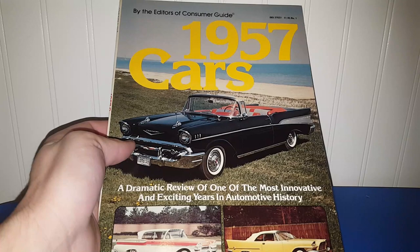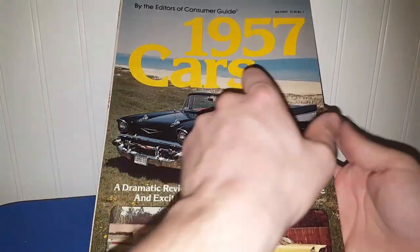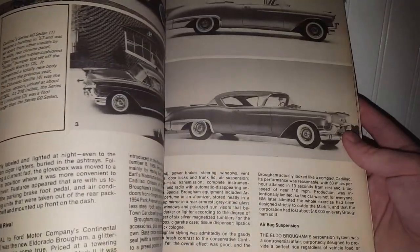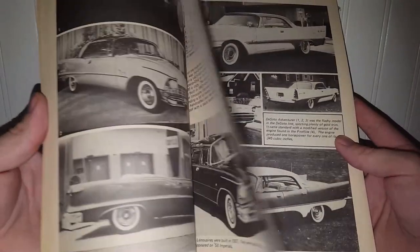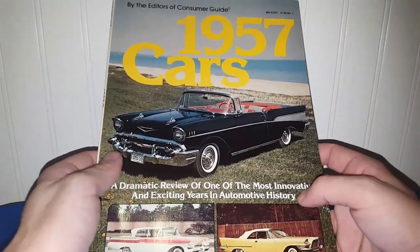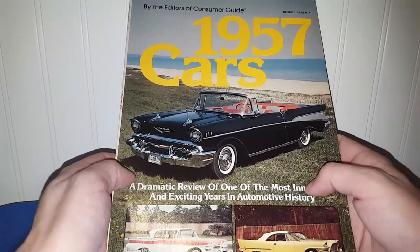The last item in this ephemera lot is a 1977 book about cars from 1957 — a dramatic review of one of the most innovative and exciting years in automotive history. It goes through the cars, the styles, the parts, and things like that. Because it's from the 70s it's just not quite up my alley, so I will look this up and see if it goes for anything, and if it doesn't I'll put it in a live sale — I'm sure somebody out there is going to want this.